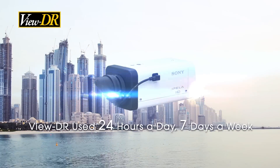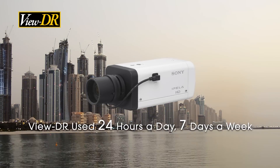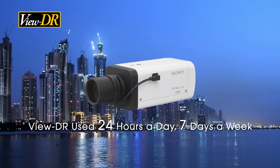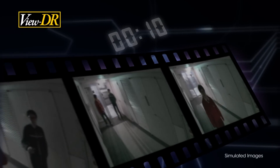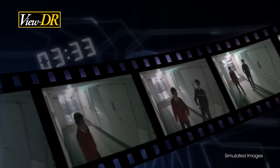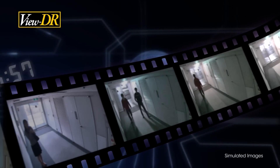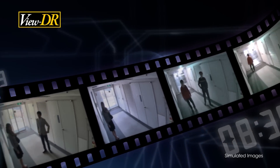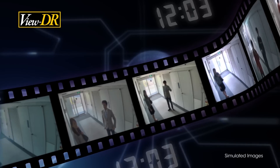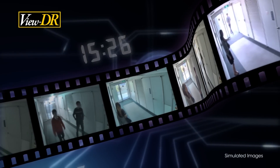Security cameras must offer natural and clear image reproduction to deliver accurate information 24 hours a day, 7 days a week, in any environment. They must provide clear images in various lighting environments, such as in strong backlighting from the sun during the day and in dimly lit locations at night. In order to provide continuous all-day monitoring, network cameras must operate without requiring any setting changes.